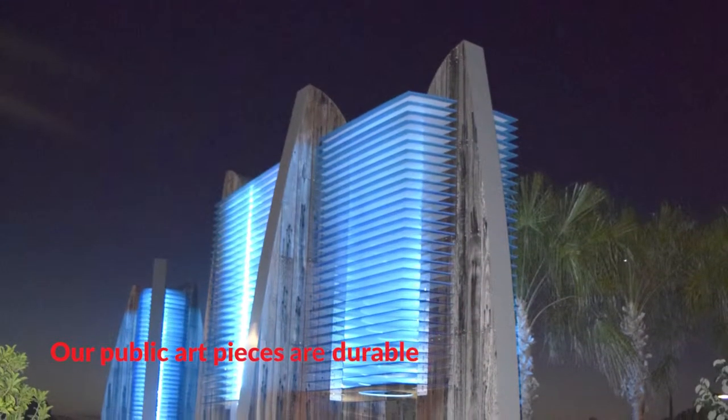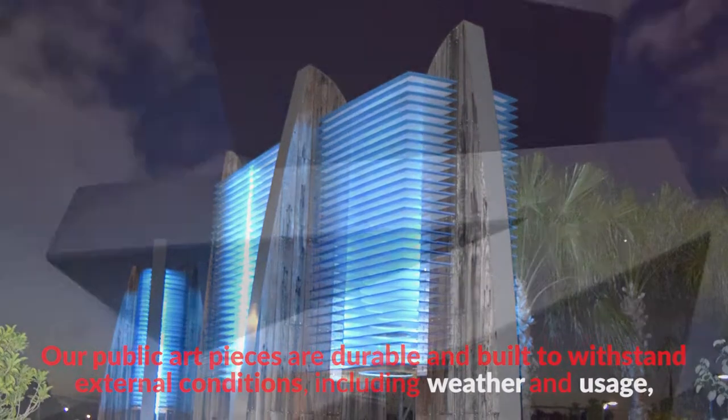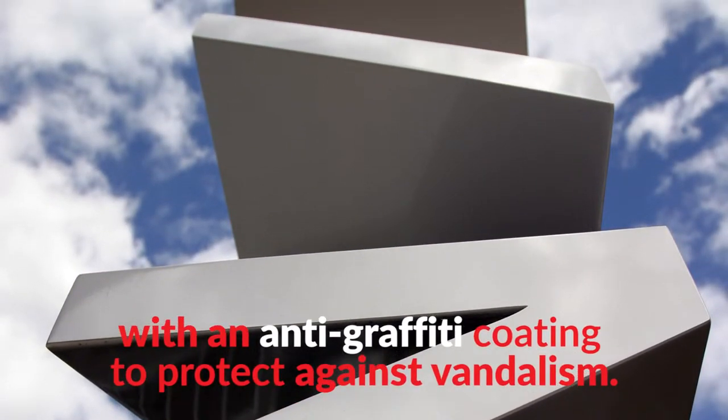Our public art pieces are durable and built to withstand external conditions, including weather and usage, with an anti-graffiti coating to protect against vandalism.